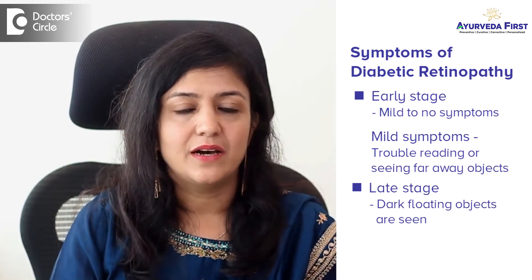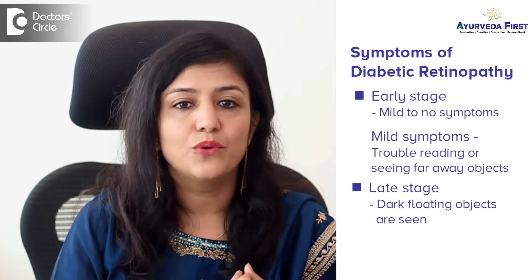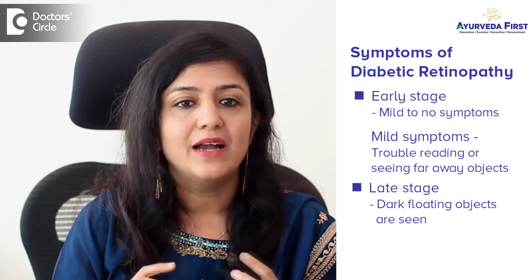In the later stages, one may see dark floating objects that look like cobwebs. Sometimes the spots clear up on their own, but it is important to get treatment for diabetic retinopathy. Timely evaluation is very, very important.